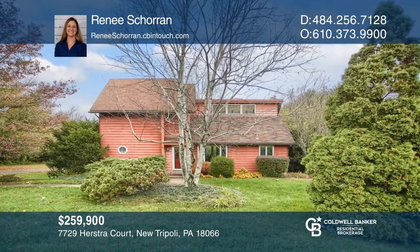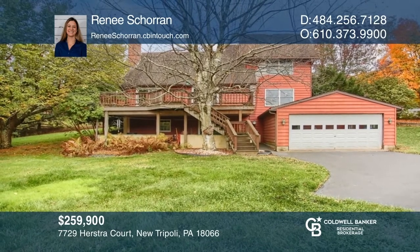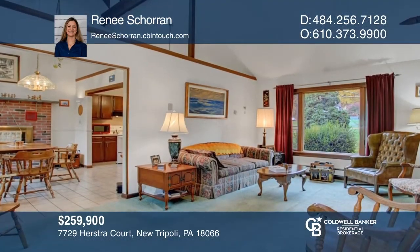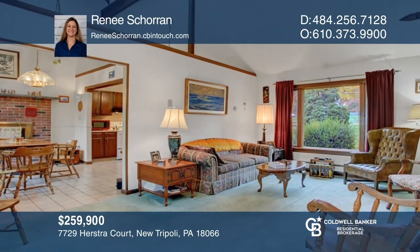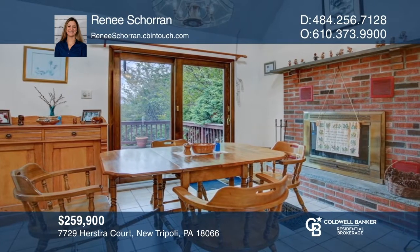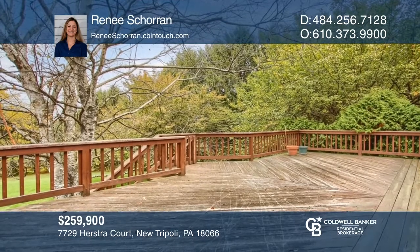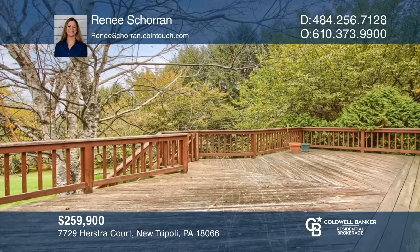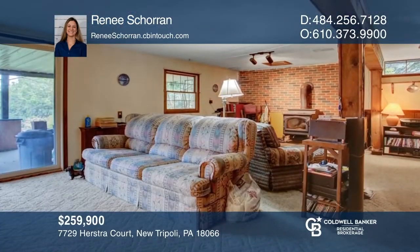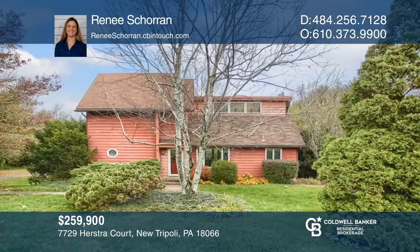This 1.14-acre home in the countryside consists of three bedrooms and two full bathrooms. The home offers spacious yet cozy living with cathedral ceilings in the main living area. There is an expansive deck just off the fireplace dining room, overlooking the incredible backyard. The walkout lower level features a family room with a wood stove. Buy your dream home today by calling Renee Shorin.